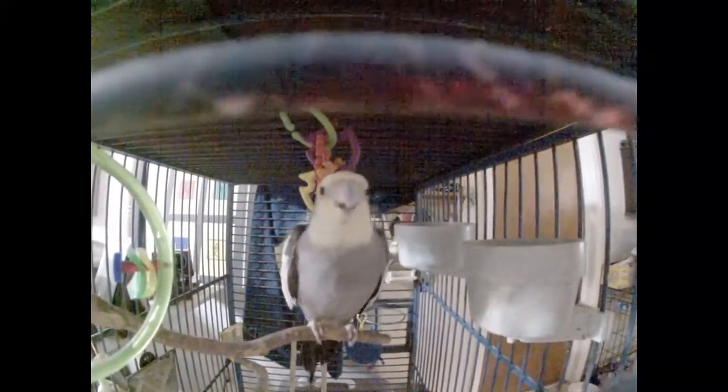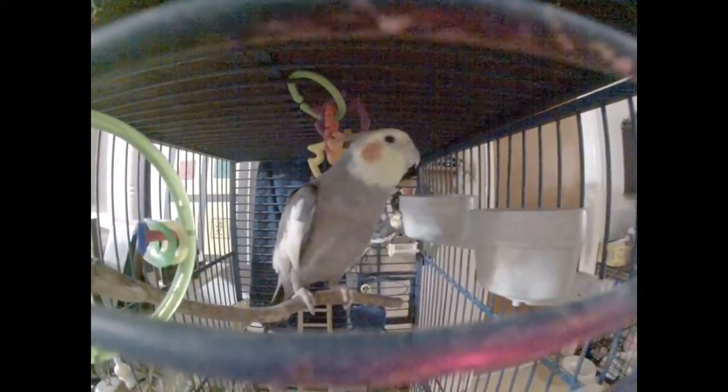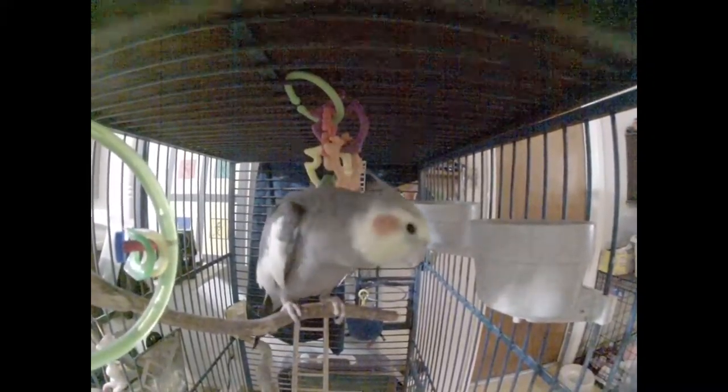Today we're going to feature the cockatiels. That's Salvador right there, I believe. Can you talk to me, Sam? Can you sing a pretty song? I have to see the back talons to see if that's Sal. Sal is missing back talons — he was hatched without them, so I don't know what's going on there.